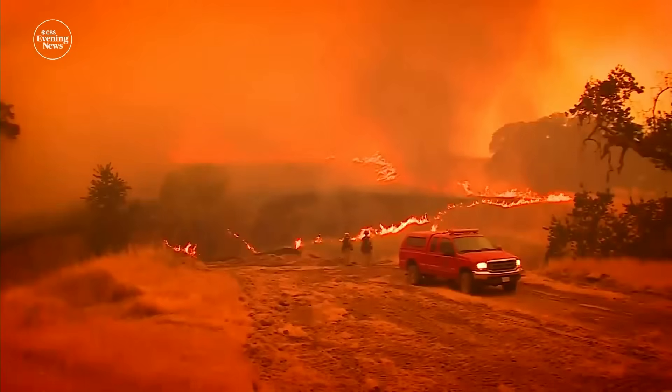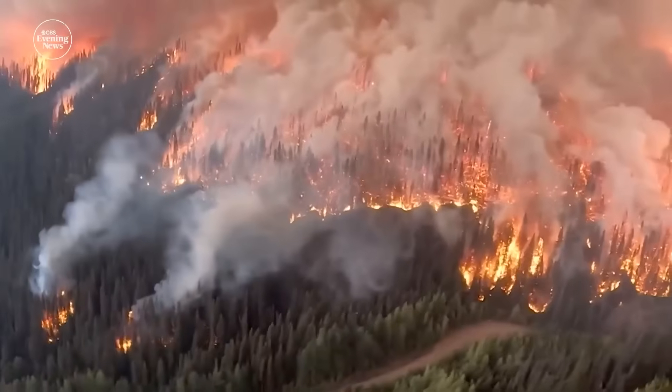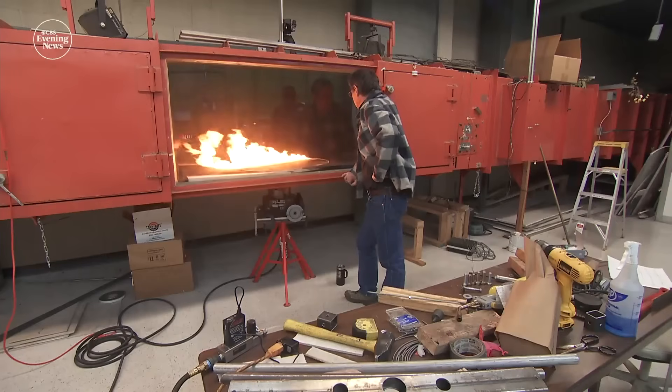The lab also advocates letting some smaller wildland fires burn to eliminate fuels that could feed larger fires. The harder we fight fire, the harder we try to remove it, the more fuels build up in a given location. We've actually created conditions that make those fires worse. This lab allows the uncontrollable to be controlled and studied.